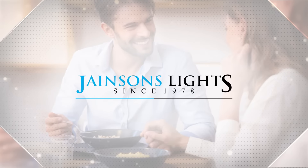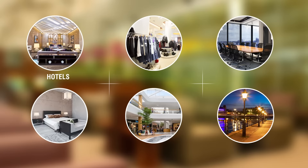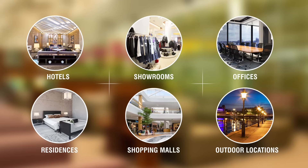We at Janssen's have created amazing lighting solutions since 1978. We understand your specific needs and custom design lighting solutions for any spaces like hotels, showrooms, offices, residences, shopping malls, and outdoor projects.